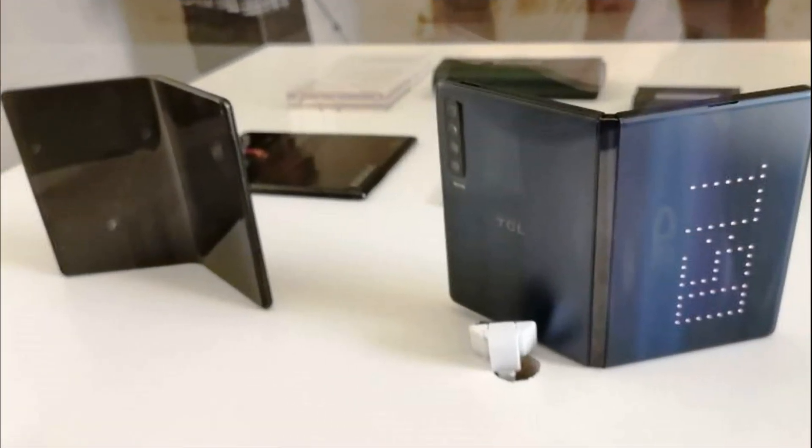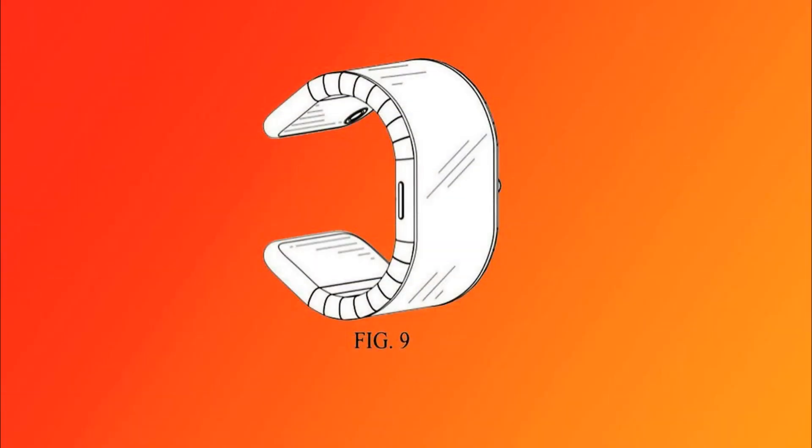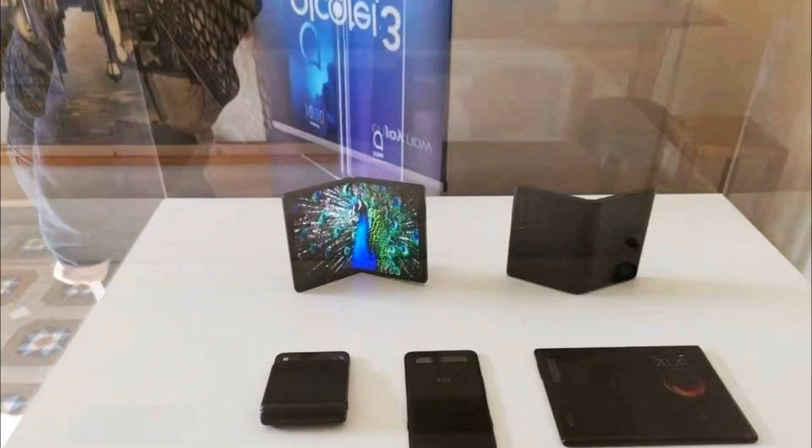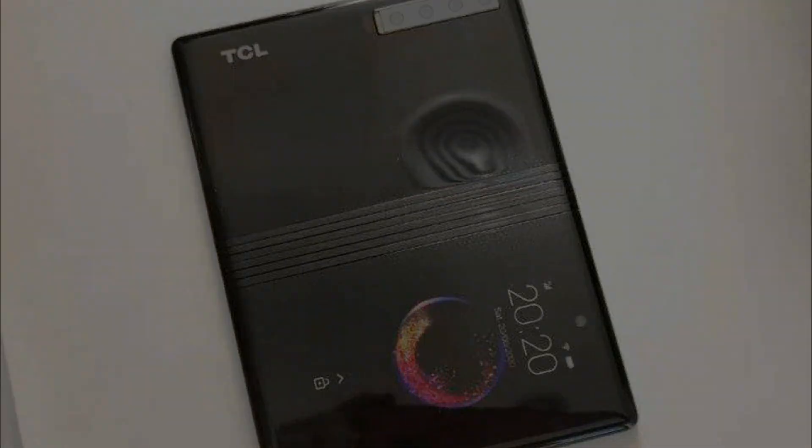TCL bendable smartphones at MWC 2019. A couple of days before Samsung unveiled its first smartphone with a bendable Galaxy Fold screen, we learned that the Chinese company TCL Group, which owns the BlackBerry and Alcatel smartphone brands, is working on five options for mobile devices with flexible screens.